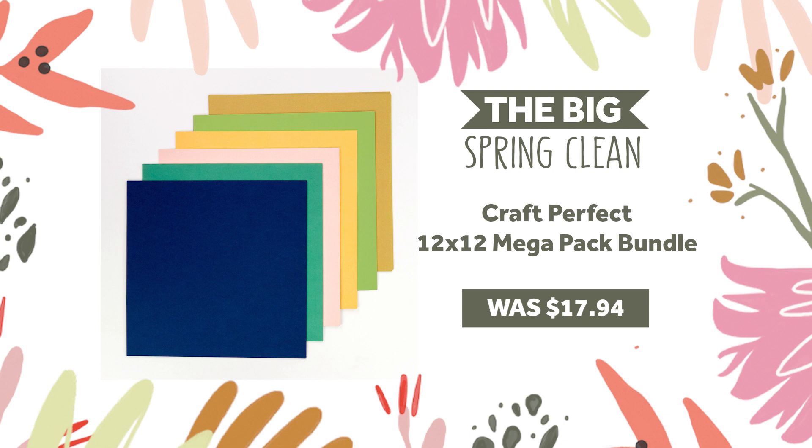First of day one's four spring clean bundles is a 12 by 12 mega classic card selection with 30 sheets in six bold colors at an outstanding 65% off — usually $17.94, now $6.28. It's not to be missed.